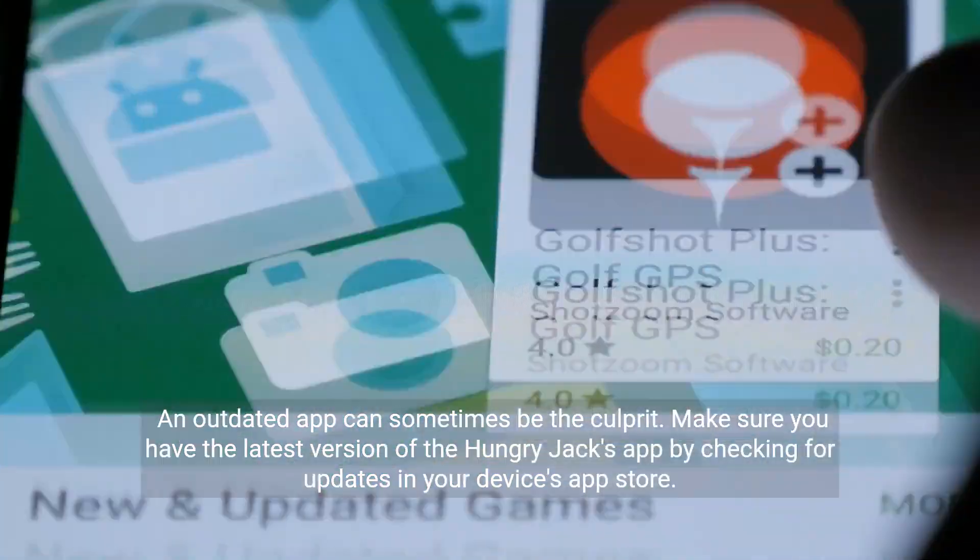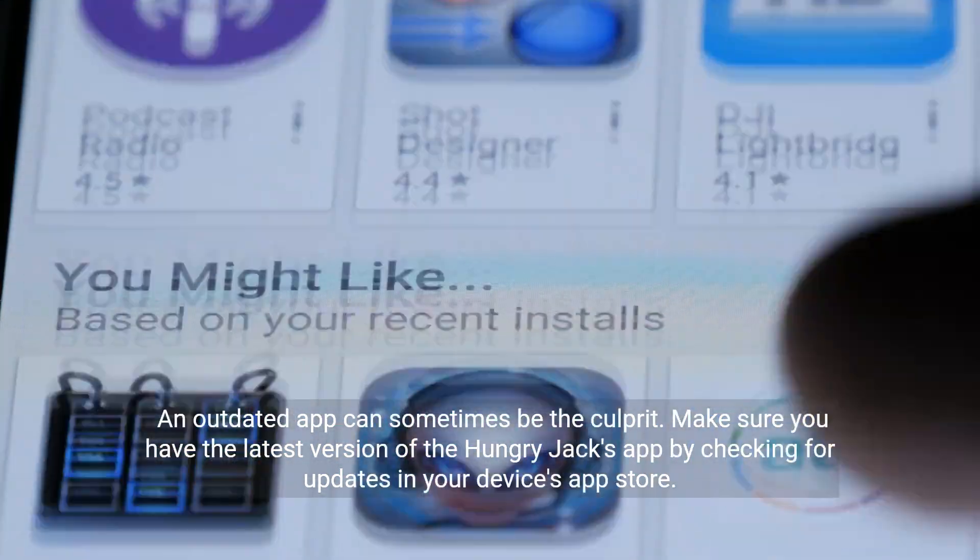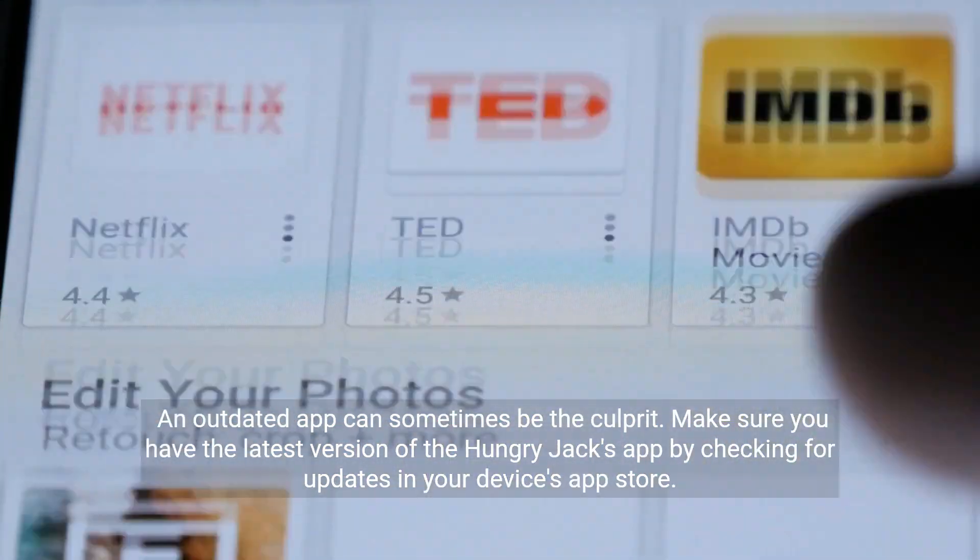An outdated app can sometimes be the culprit. Make sure you have the latest version of the Hungry Jacks app by checking for updates in your device's app store.